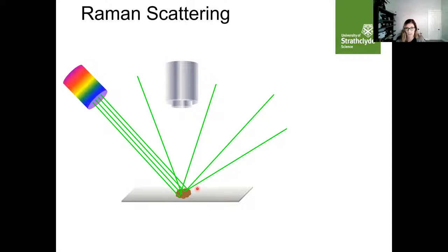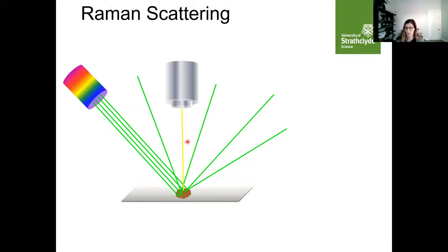However, one in a million of these scattered photons is scattered with a shift in wavelength. That shift from the excitation wavelength is what we then measure, and it tells us about the frequency of the vibrations of the bonds in that molecule. From this shift in frequency we can get a molecularly specific fingerprint spectrum. This is a spectrum of aspirin — you can see sharp peaks, the same as in an infrared spectrum, which gives us molecularly specific information, with each peak telling us what vibrations and bonds are present in the molecule.